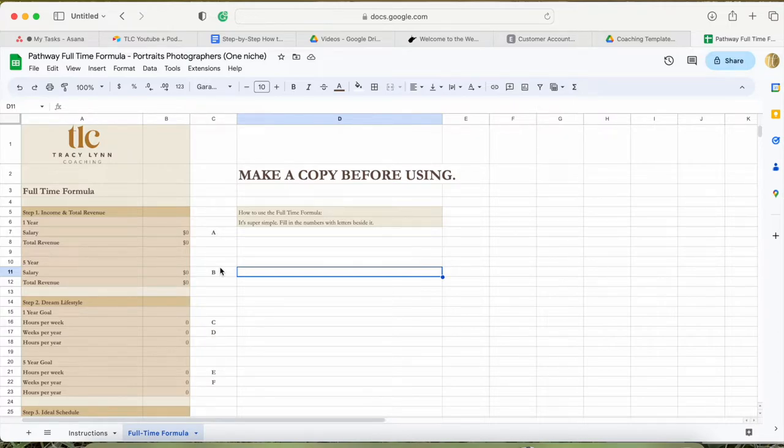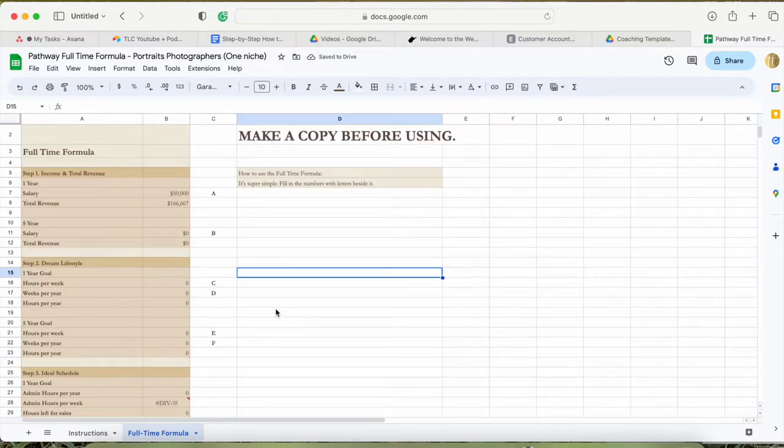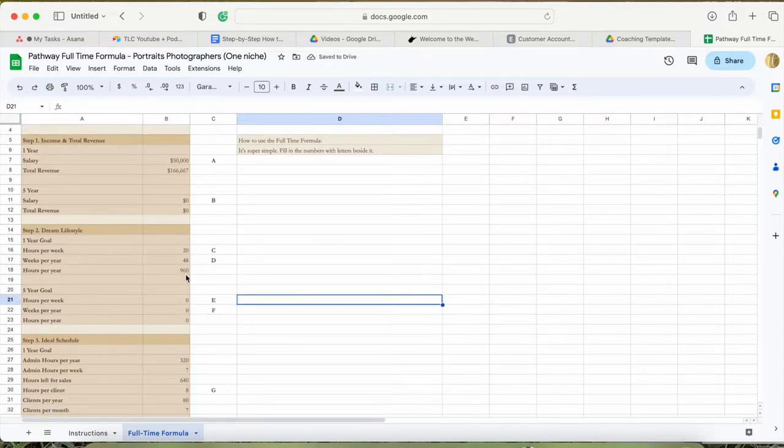This is my full-time formula — it figures out your sales average goal based on your dream lifestyle. Let's run through it quickly. Let's say you want to make $50,000 this year. That means you need to bring in $166,667. Let's say you have 20 hours a week to work and 48 weeks a year — taking one month off. That gives you 960 hours for the entire year to work.